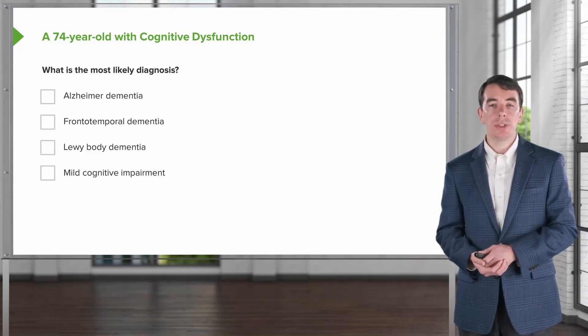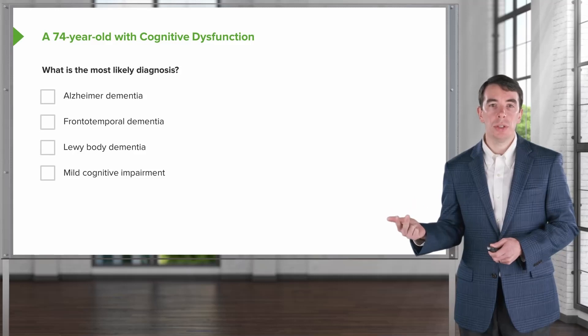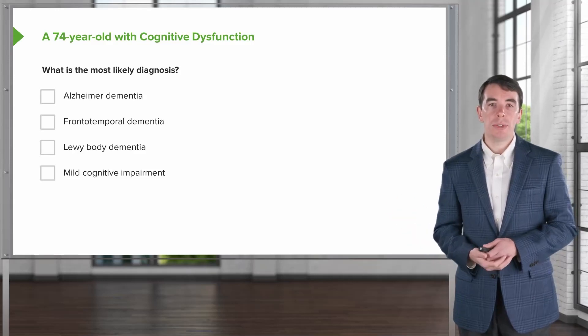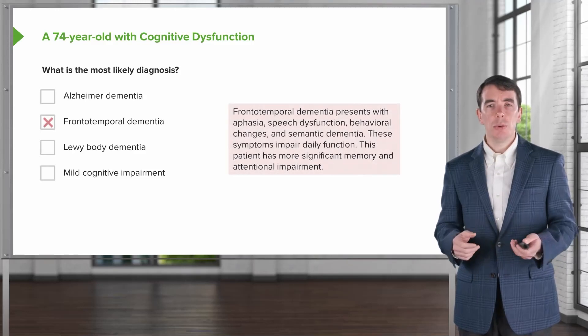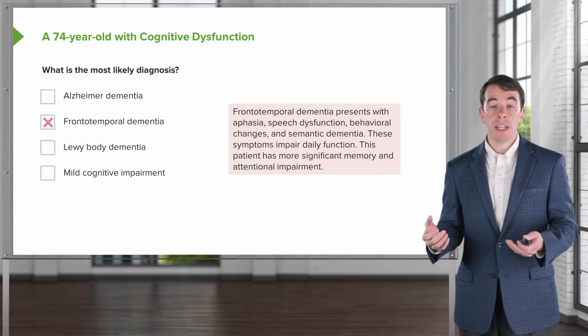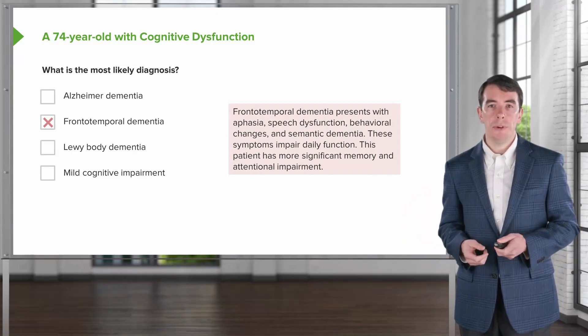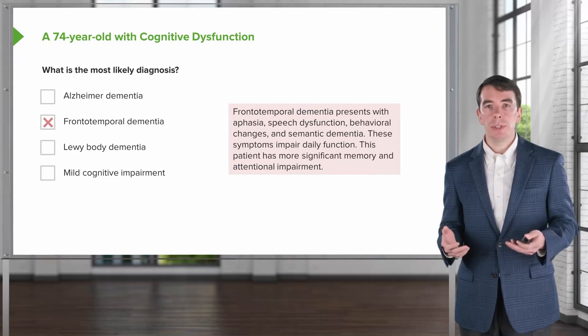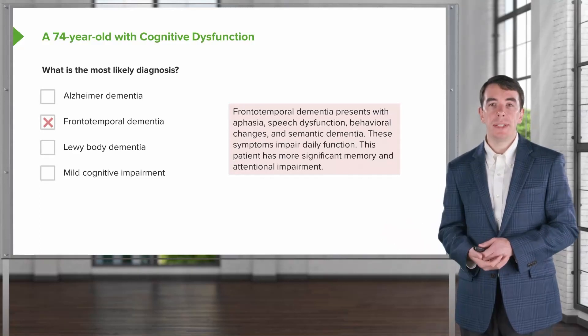So what's the most likely diagnosis in this patient? This is not the typical presentation of frontotemporal dementia. Frontotemporal dementia affects primarily the frontal lobes, the temporal lobes, and behavior function. We see symptoms of speech aphasia, speech dysfunction, semantic dementia, and behavioral changes, which are not prominent in this case.